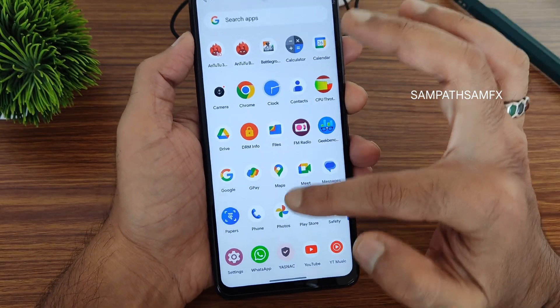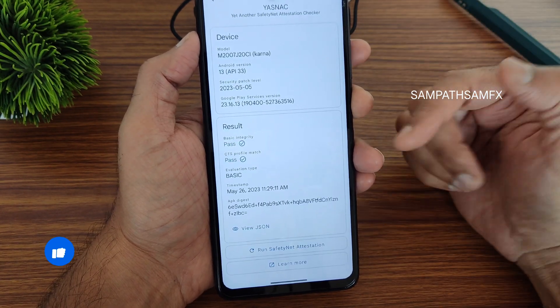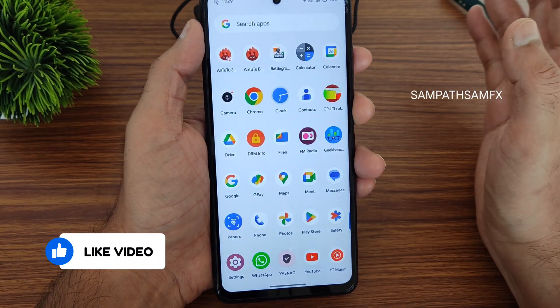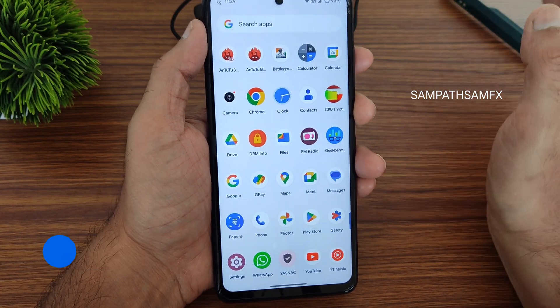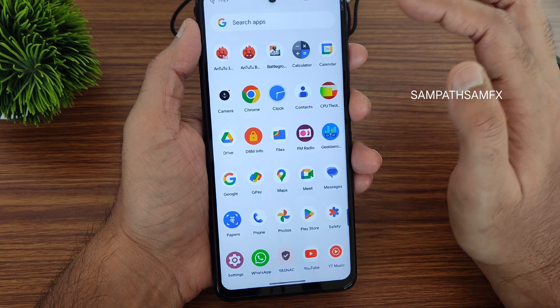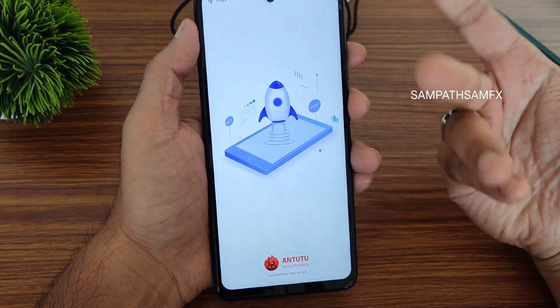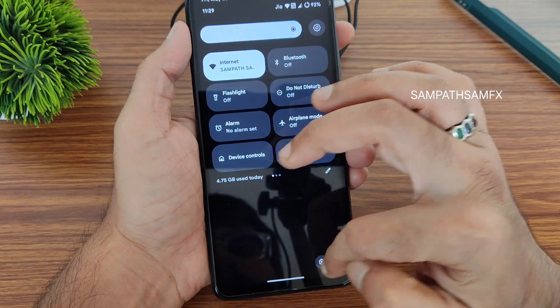DRM information shows Widevine Level 1 certification, so you can stream all apps in high definition. Safety status passes, meaning you can use all payment applications like Google Pay. Google Meet video calls are also working fine with no problems in this ROM.